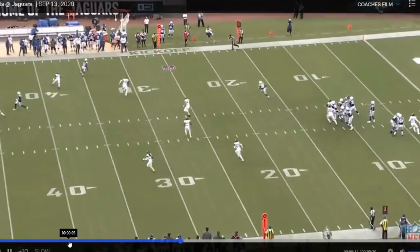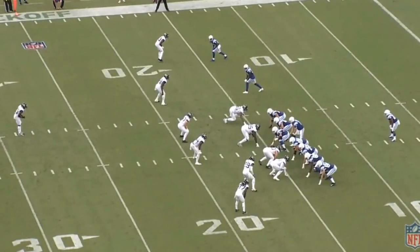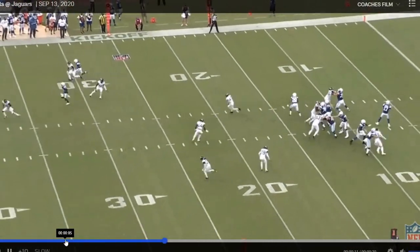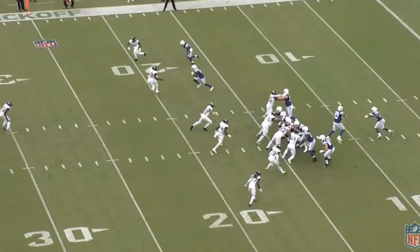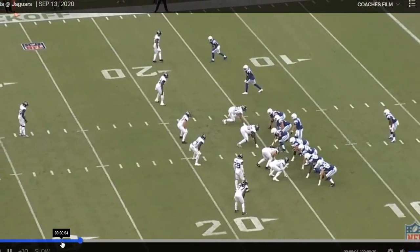We're going to go over not only his speed, we're going to go over his route running, his veteran presence, and his catching ability to help Carson Wentz become the best that he could be and reclaim that MVP form that he had back before last year.